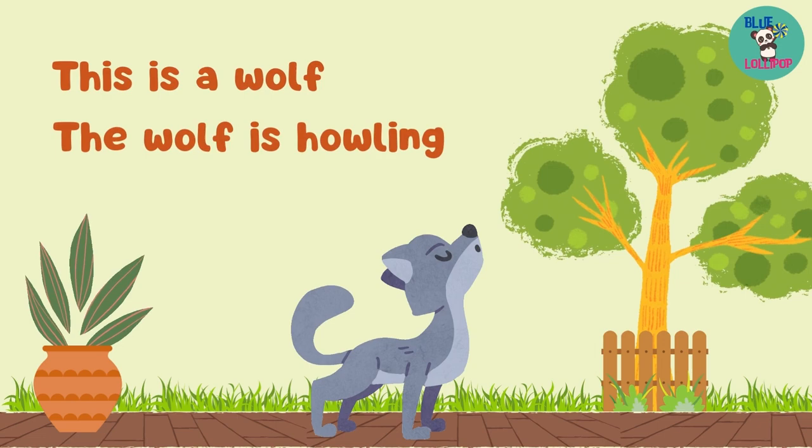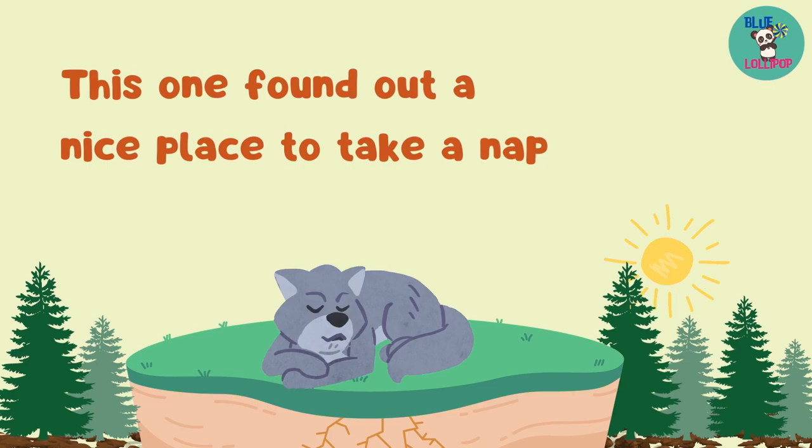This is a wolf. The wolf is howling. This one found a nice place to take a nap.